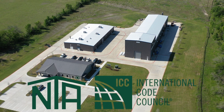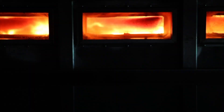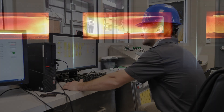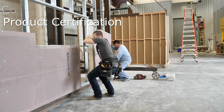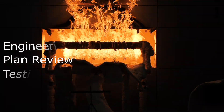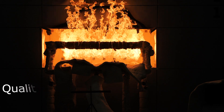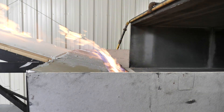ICC NTA is an accredited third-party agency and part of the International Code Council's family of solutions. ICC provides code evaluation, product certification, inspection, engineering, plan review, testing services, and independent quality and standard compliance verification for building product manufacturers.